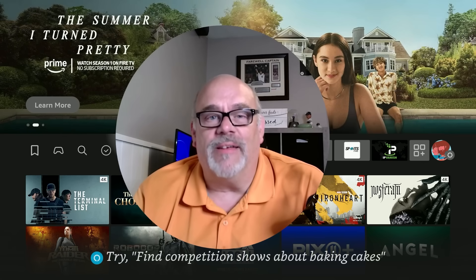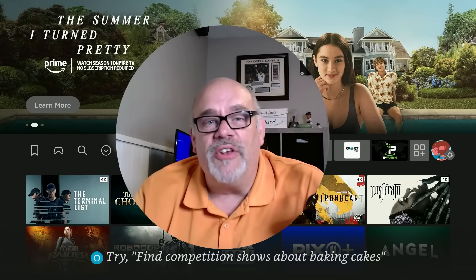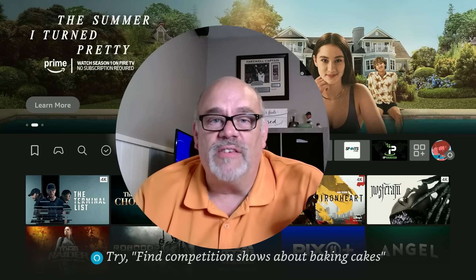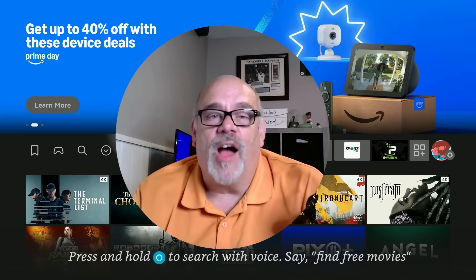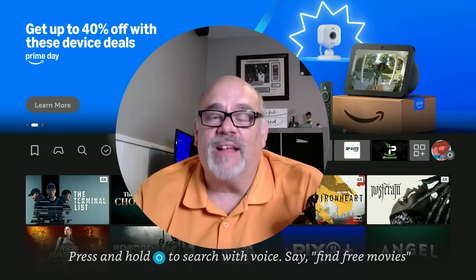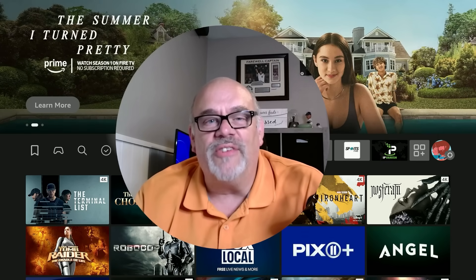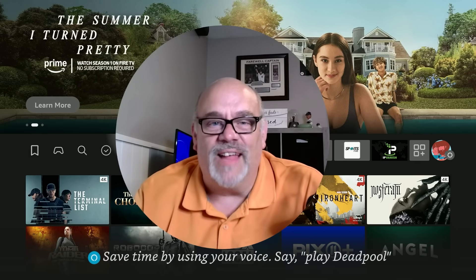Don't worry — in this video I'm going to show you an excellent malware scanning app you can install on your Amazon Fire TV device, or even your Android TV and Google TV devices. This app does a great job scanning your device and letting you know exactly what you might want to remove. It'll be a short and sweet video — easy peasy, no fuss. So grab your remotes and let's go.